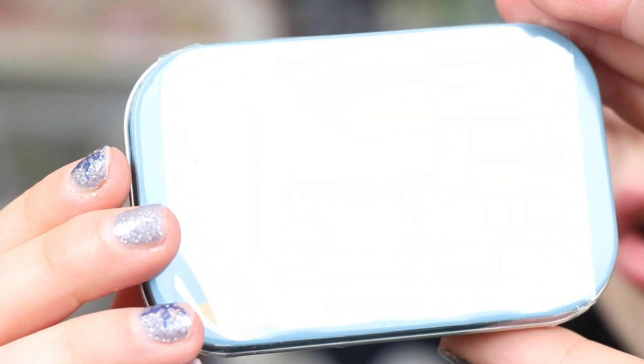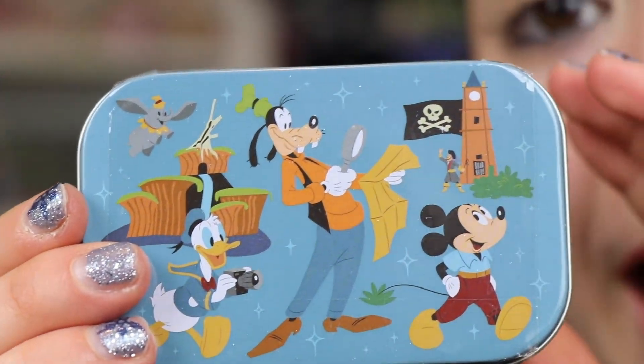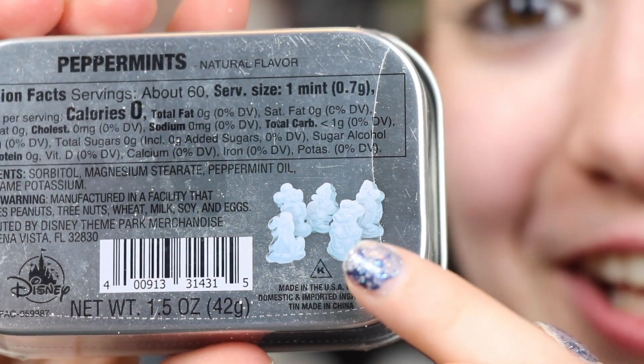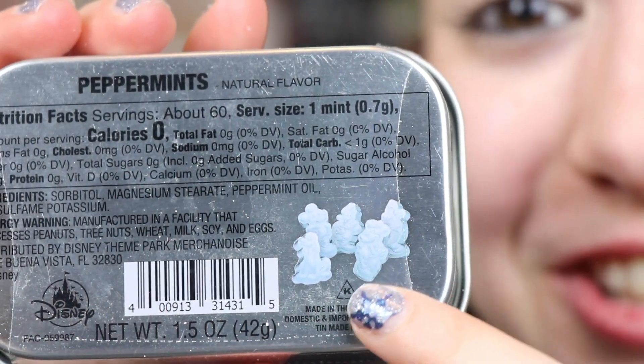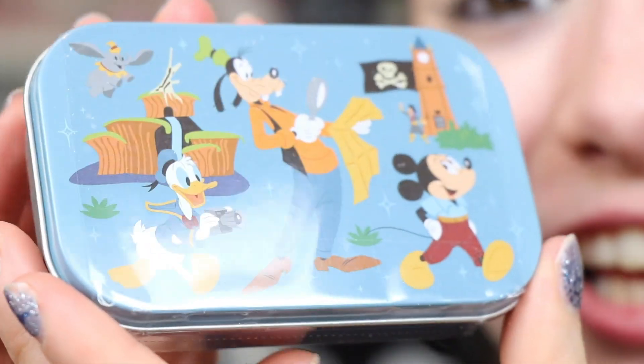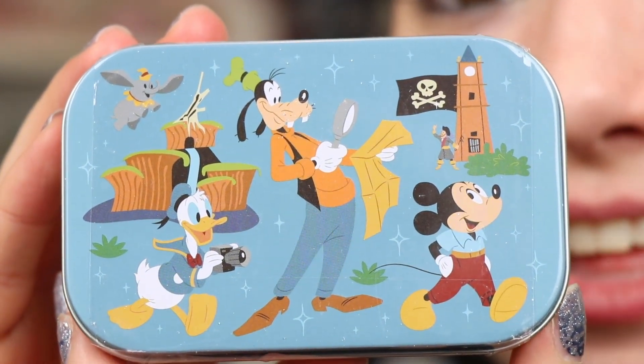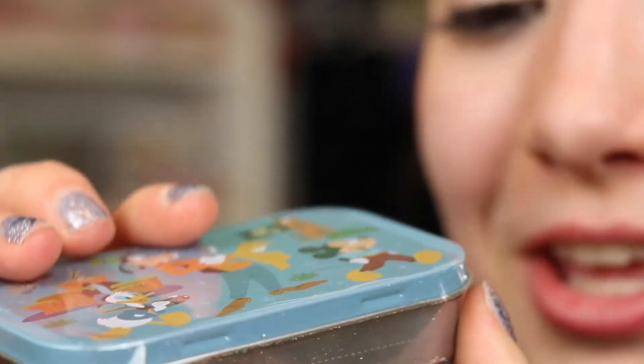The first little thing we have here are these tiny little peppermints and they are shaped like the Mickey and Friends characters — I didn't know they did that! Love the container, really pastel, matches the postcard and has some of the attractions on there. I really want to see what these look like. I think they're going to be so cute — I had no idea that they did this.